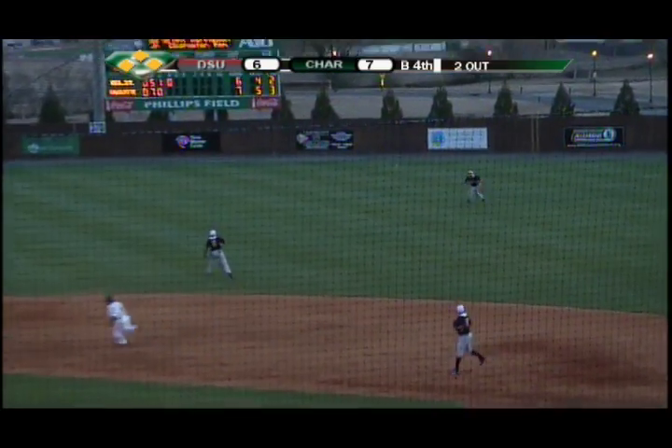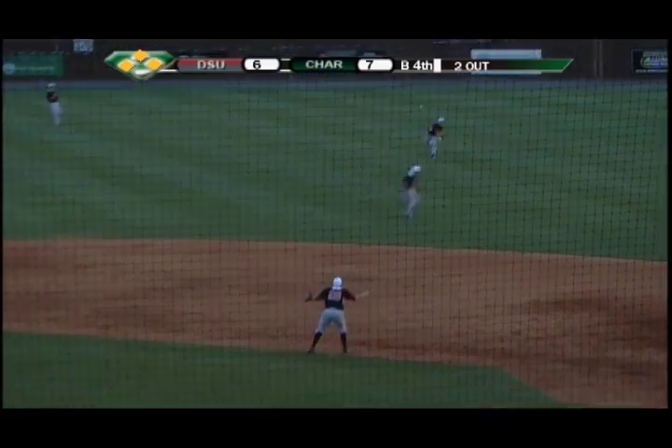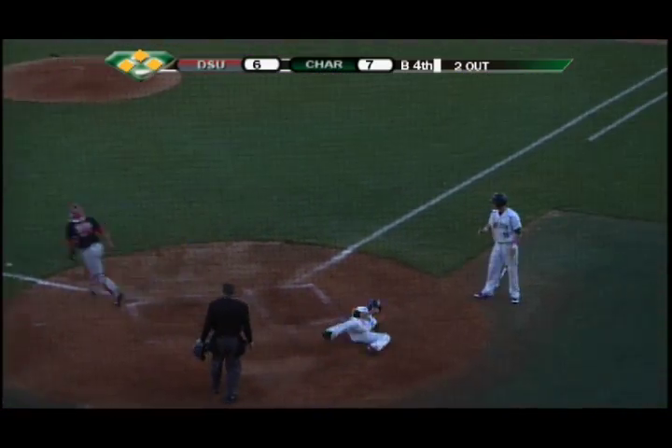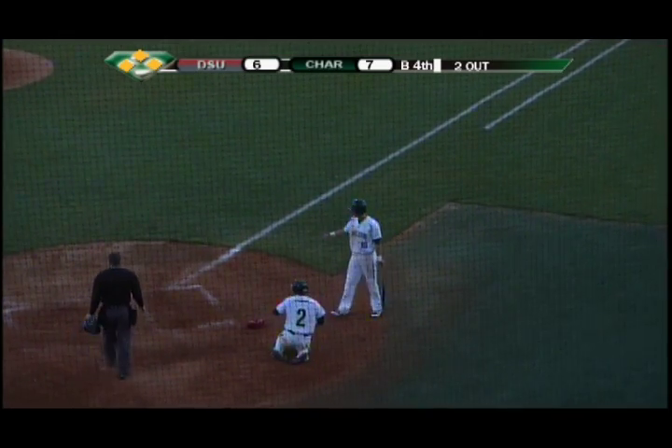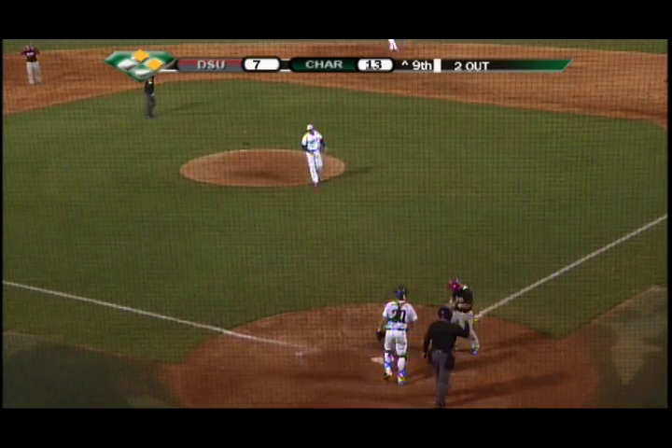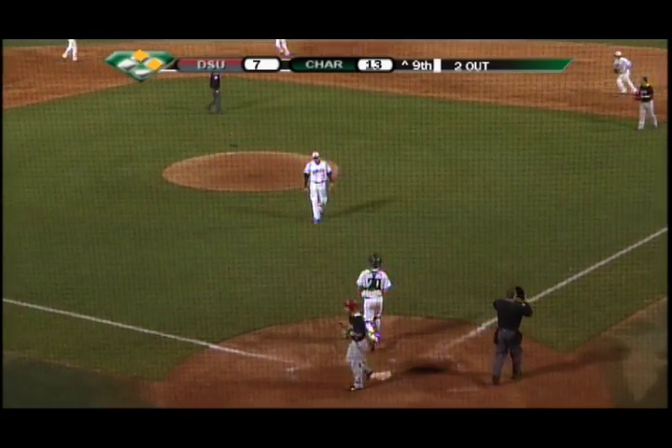And he drills it — that'll make a one-hop. One run in, two runs in as he makes a great slide. Here's the pitch — swing and a miss, and Pope gets him as strike three is called.